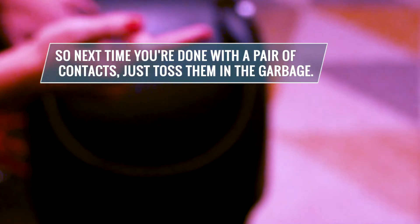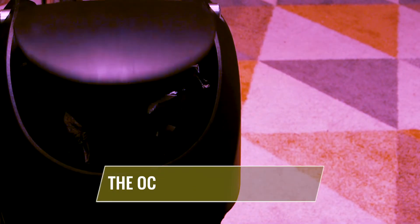So next time you're done with a pair of contacts, just toss them in the garbage. The oceans will thank you.